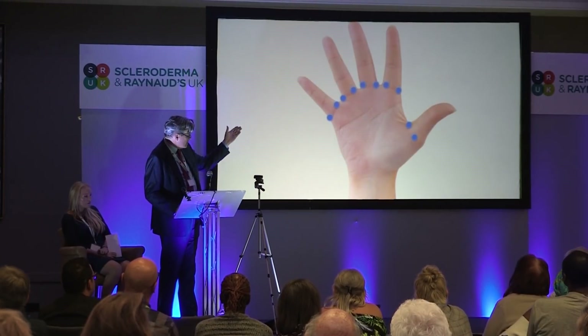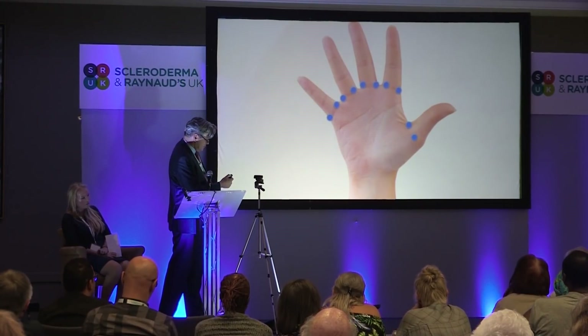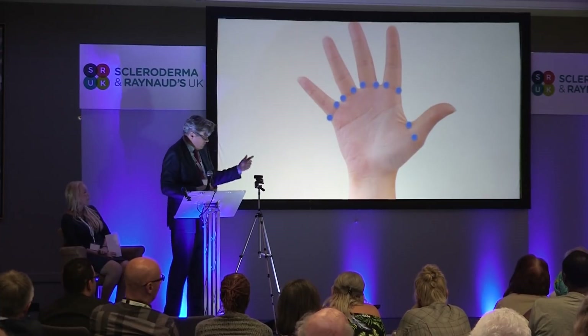The injection sites at the time were through the palmar site, so we injected towards the neurovascular bundle, which runs on the side of each of the fingers.